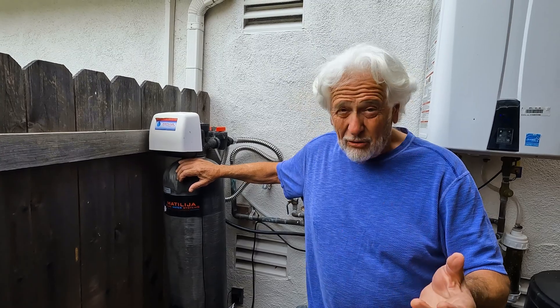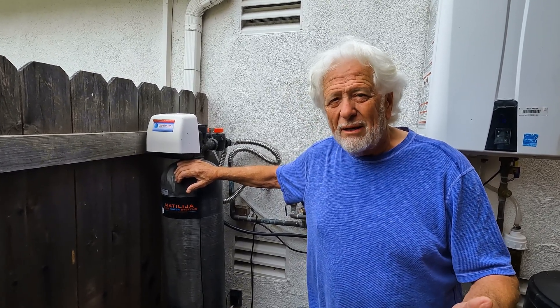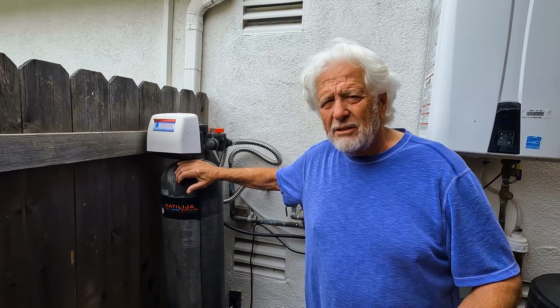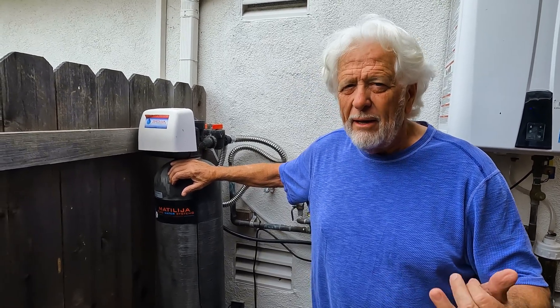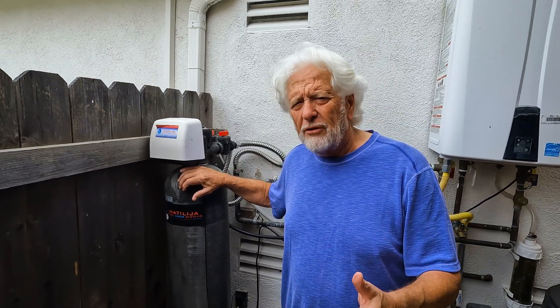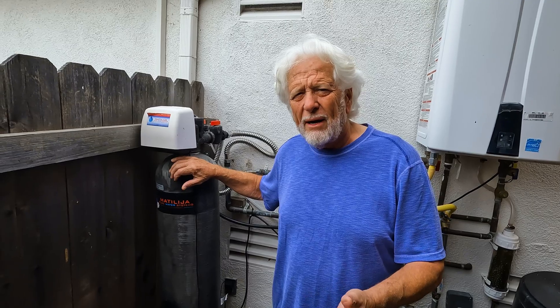My story is my wife was one day getting her hair done and she didn't want a water softener. The hairdresser said, 'You're married to a plumber — don't you have a water softener?' I put it in that night, by the way. People know the difference. Once they have a water softener, they complain at first but then they never want to get rid of them.